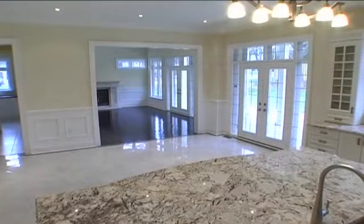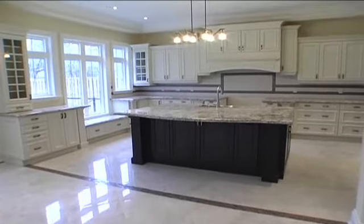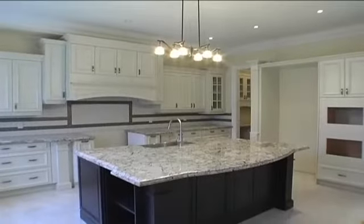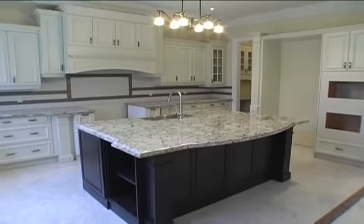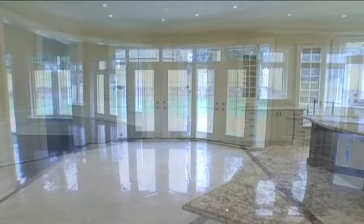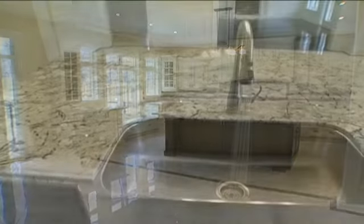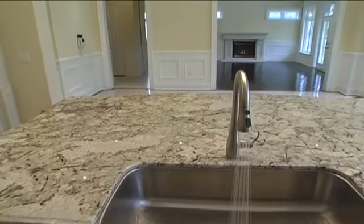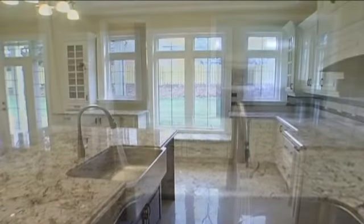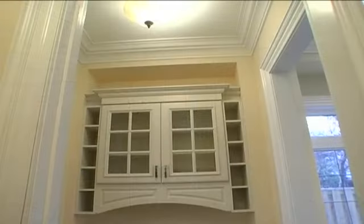The kitchen features porcelain tile floors with mosaic tile border inlay, custom designed cabinets by Kitchen Craft, granite oversized center island with deep stainless sink and breakfast bar, extended height upper cabinets with crown molding, glass display cabinetry, and pendant lighting. French doors off the breakfast area lead to the back terrace, with access to the mudroom, main floor laundry facility, servery with walk-in pantry, and entry to the dining room.